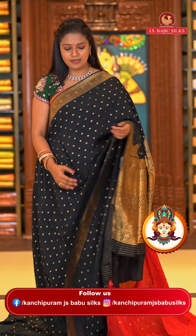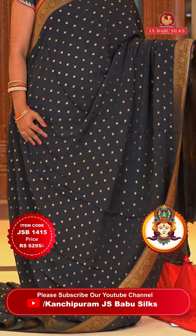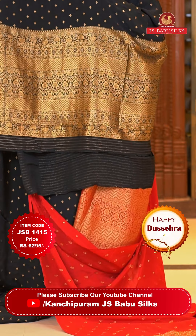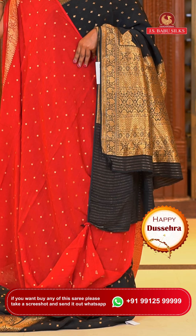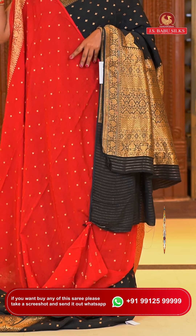Very pretty stunning black color saree — black is always a favorite. Black color with red color combination — super saree. All over body floral motifs. Border self color with floral zari. Pallu self color with zigzag floral brocade design — very richly intricate. The blouse contrast deep red color with floral motifs and also with border detailing. Saree code JSB1415 and the price is ₹6,295 rupees only.